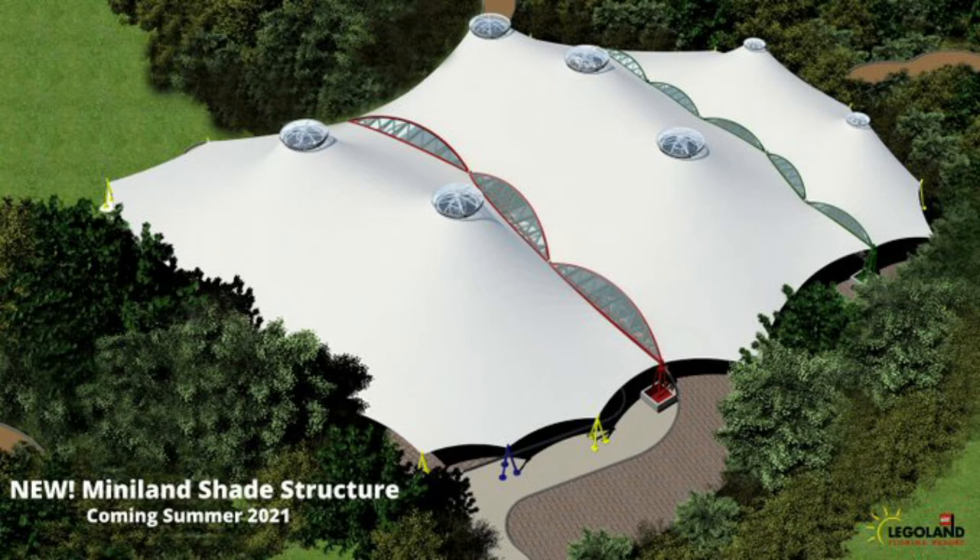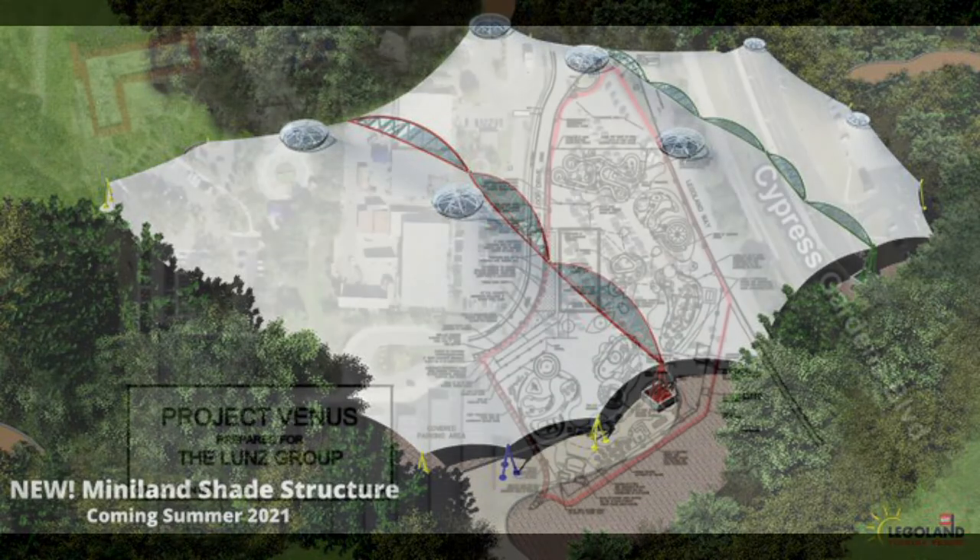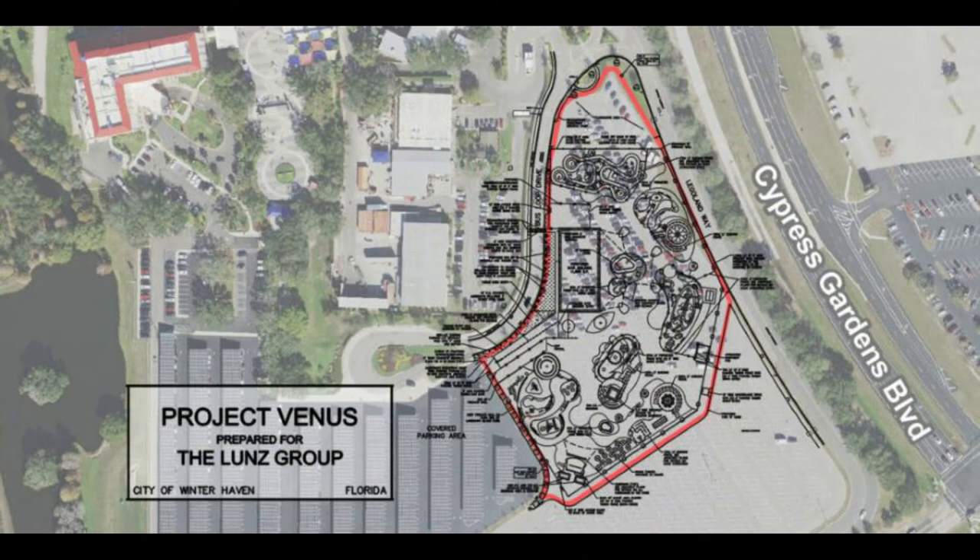So that may be around May or June. It looks nice — it's fantastic. There's only one other indoor Miniland in the world and that's in Legoland Dubai, which is in a permanently made indoor structure. So now there will be two indoor Minilands, which is pretty cool. That's a quick update on that.